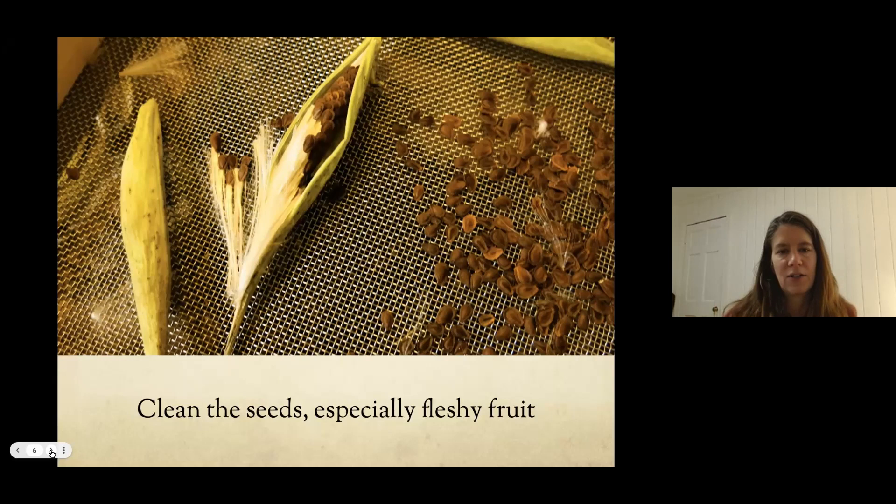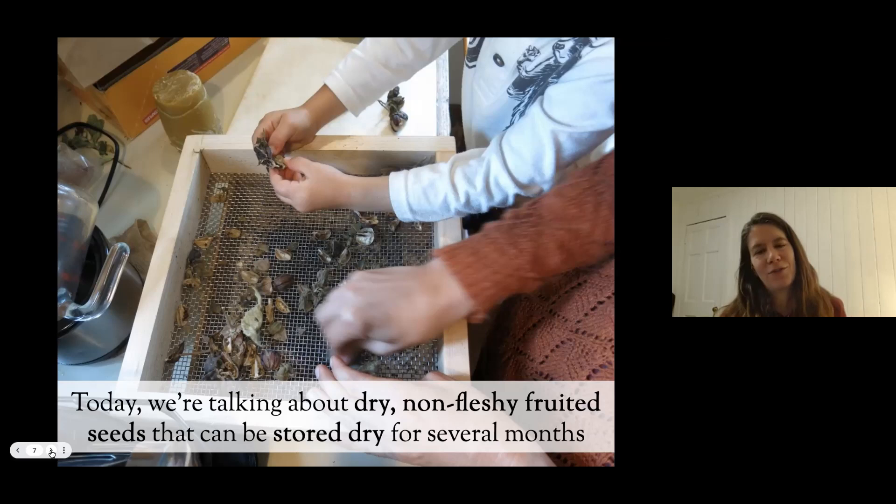Today we're specifically talking about seeds that can be stored dry for a short period of time — ones that don't have fleshy fruit. Seeds with fleshy fruit, like spice bush with its bright red fruits, need that flesh cleaned off because it actually inhibits germination. We're not talking about fleshy seeds today; we're talking about dry seeds, mostly meadow plants.